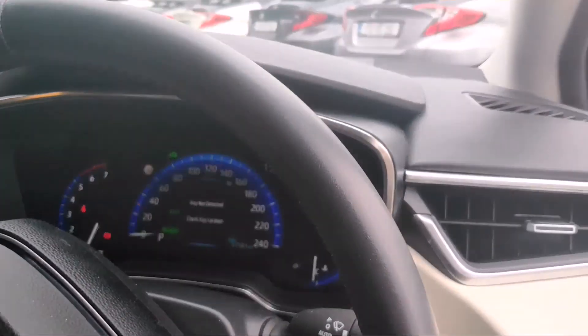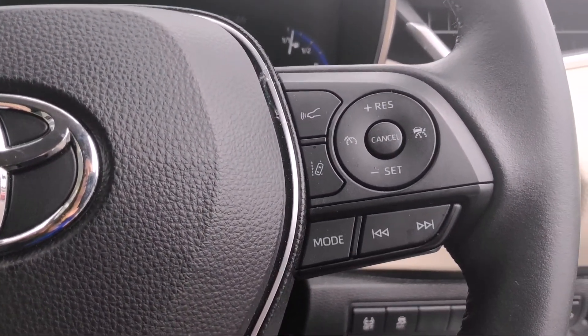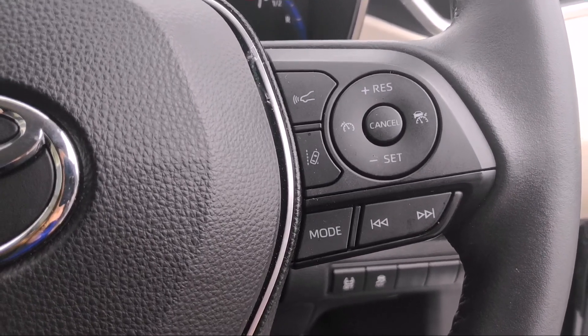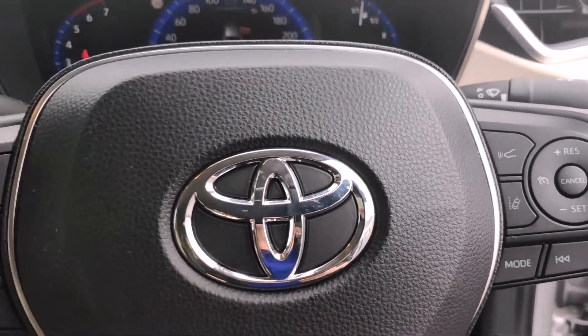There's a multi-function steering wheel that has more of your Toyota Safety Sense features — so you've got your lane departure alert, pre-collision alert, cruise control, pedestrian detection, and cyclist detection.